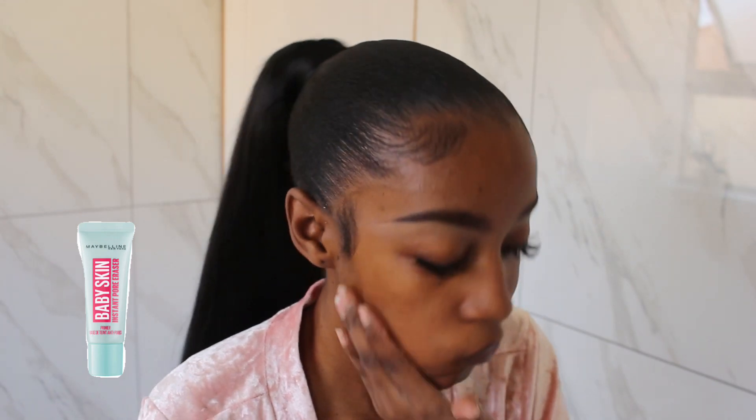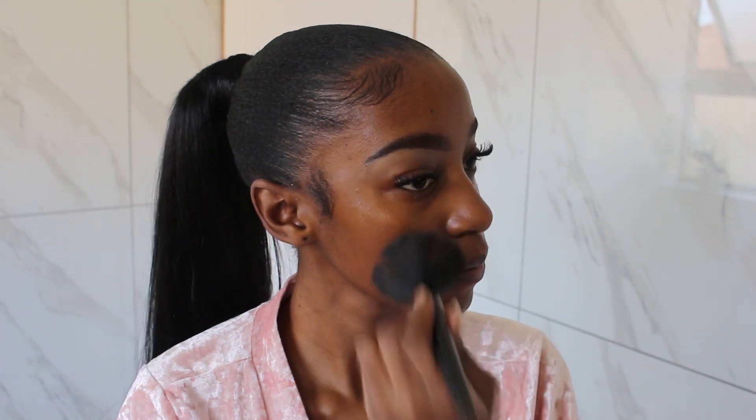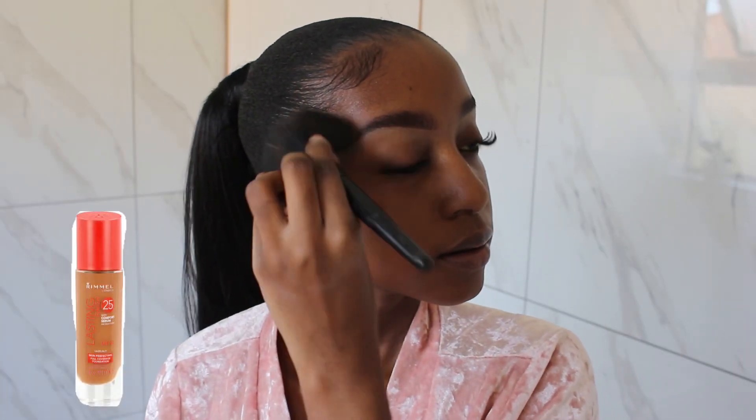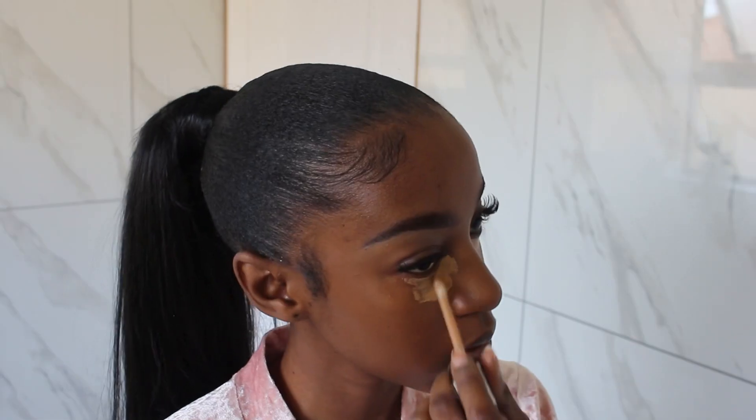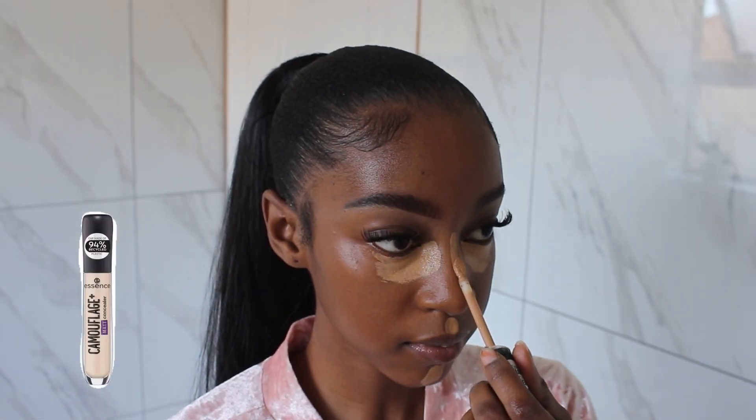To prime my face I am using the Maybelline Baby Skin Instant Pore Eraser. I swear by this primer — it is amazing for a matte finish. I like to let it sit for a while, and then I spray some of my fix spray. I don't know who told me this works but it works for me. I'm now going in with my foundation which is the Rimmel London foundation in the shade Hazelnut. Now I'm going in with some concealer, which is the camouflage concealer from Essence.